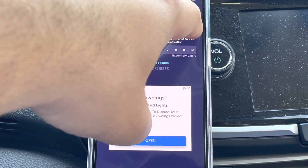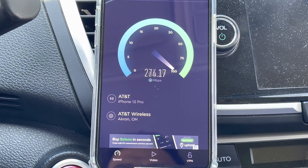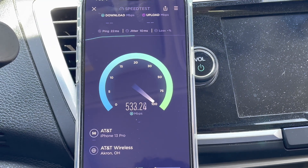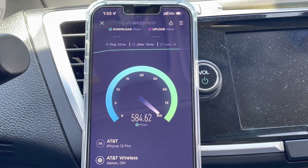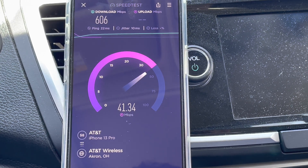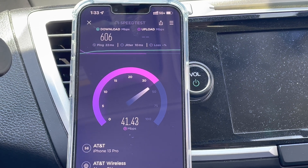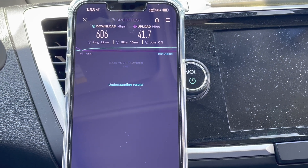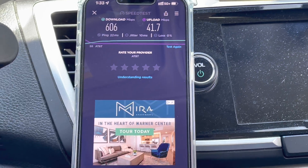We'll run another test and see how it does, then I'll do the video test through the app and then fast.com and nperf to check out the other performance metrics. It's 1:30 PM on a Sunday afternoon in Strongsville, Ohio. Wow — okay, maybe we just got some intermittent performance issues, but this test is much better: 606 down and 42 on the uplink, 22 millisecond ping, 10 millisecond jitter, and no loss. Maybe it changed servers.